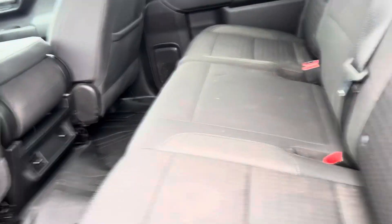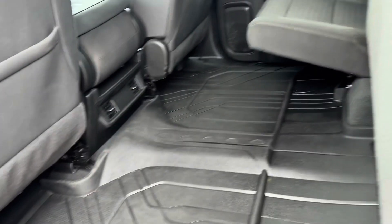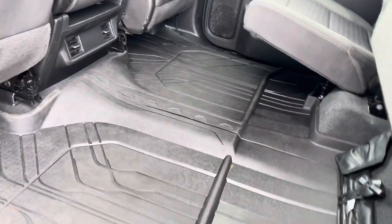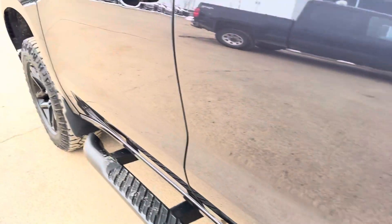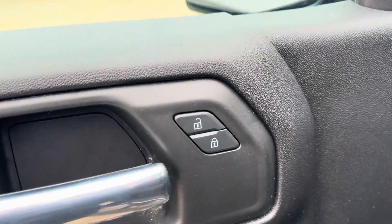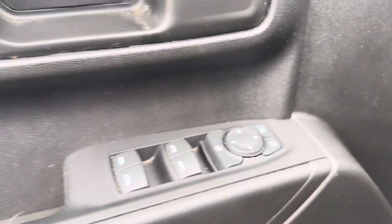I'll show you the inside. Super clean, dark grey cloth interior. Back seats fold up as you can see. We got the Chevrolet floor liners that cover the entire carpet. LED lighting. In the front here we have power door locks, power mirrors, and windows.